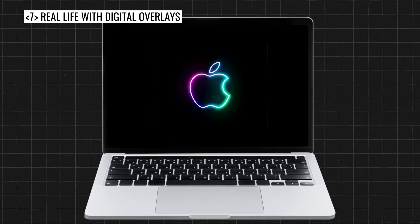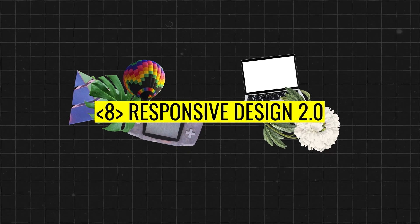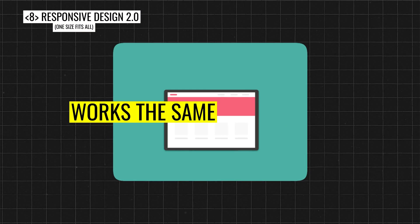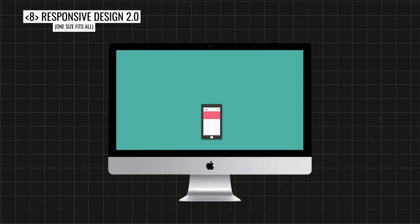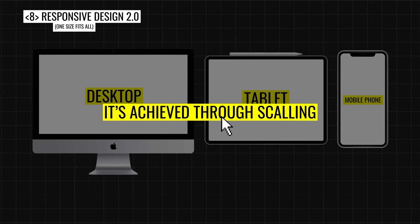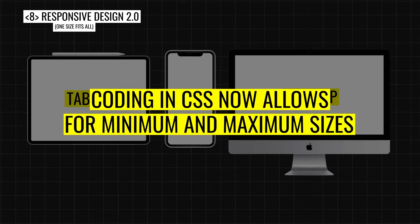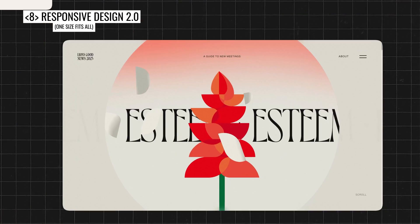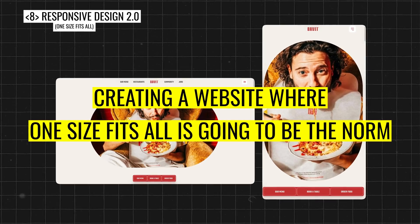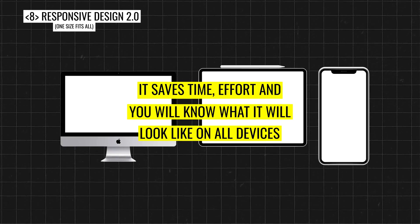The eighth web design trend is responsive design 2.0, or one size fits all — creating a web design that works the same on all devices, from a desktop to a tablet all the way down to a mobile phone. It's achieved through scaling. Coding in CSS now allows for minimum and maximum sizes, and no-code solutions now provide scaling proportionally as a default, so creating a website where one size fits all is going to be much more the norm. It saves time and effort, and you will know what it'll look like on all devices.